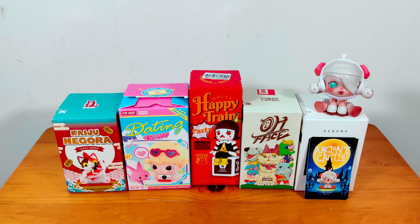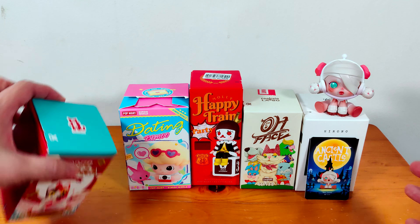Hi everyone, I'm back with another few items that I got from Port Mart. Let me just get started and open them up.